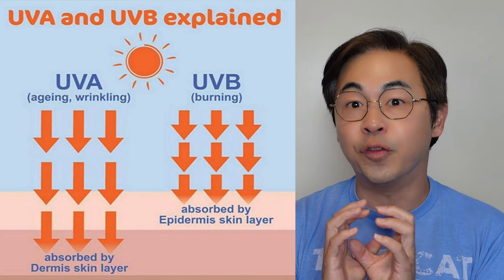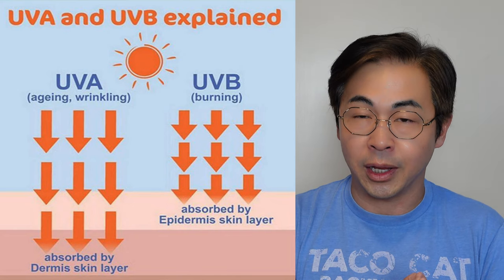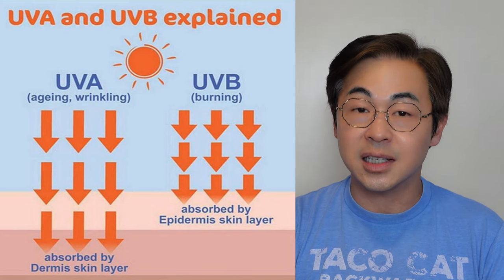There are two things I want to share with you: UVA and UVB. UVB is burning — both UVA and UVB are caused by sun damage. SPF is only focused on UVB, which is burning, not UVA, which is aging. So if you're in your 30s, 40s, or 50s like me and you worry about aging, you really want to find a sunscreen that also protects against UVA.